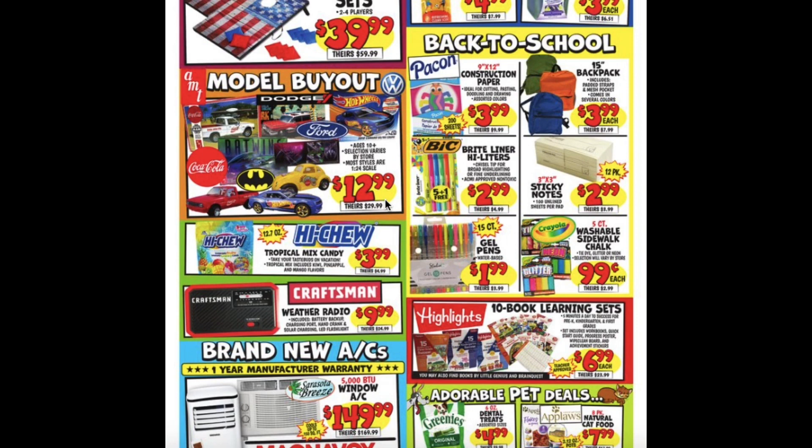Construction Paper $3.99, 15 Inch Backpacks $3.99, Bright Liner Highlighters $2.99, Sticky Notes $2.99 as well, High Choose Tropical Mixed Candies for $3.99, Gel Pens $1.99, Washable Sidewalk Chalk for $0.99, Weather Radio $9.99, 10 Book Learning Sets for $6.99.